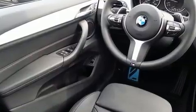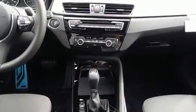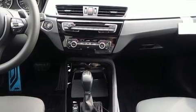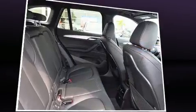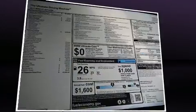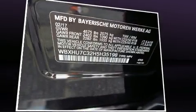Top features include front dual-zone air conditioning, delay-off headlights, power front seats, a built-in garage door transmitter, an automatic dimming rear-view mirror, automatic dimming door mirrors, a power rear cargo door, and one-touch window functionality. For drivers who enjoy the natural environment, a power moonroof allows an infusion of fresh air.